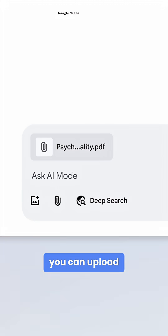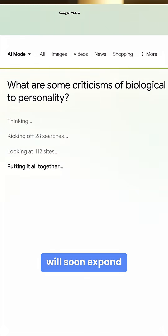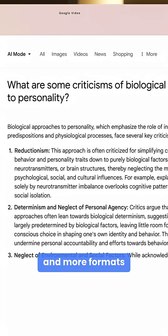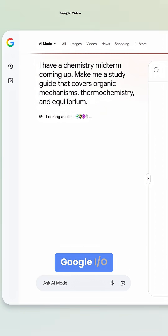The idea is that if you have a PDF, you can upload it to Gemini and then ask it questions about it, helping you with your research. This feature will soon expand to include Google Drive and more formats. On that note of research, AI mode also introduces Canvas, which we saw at Google IO.